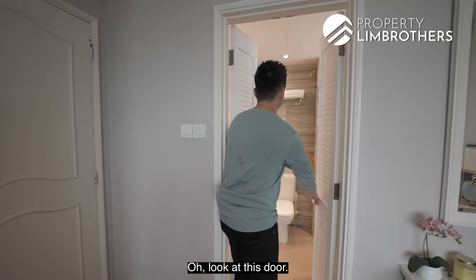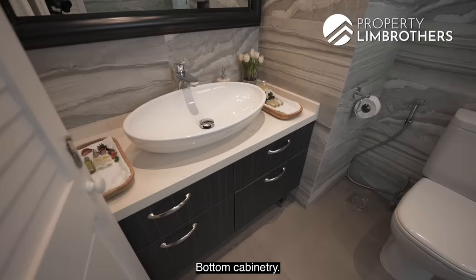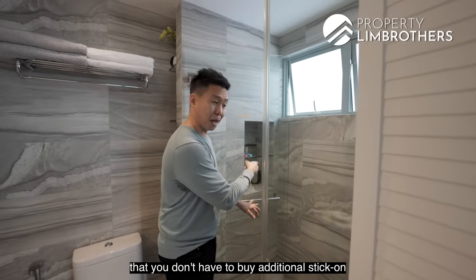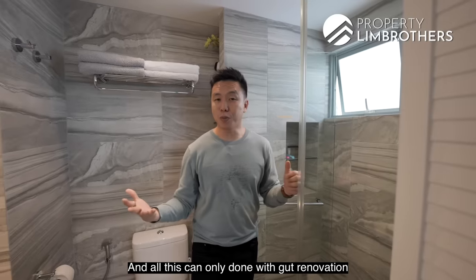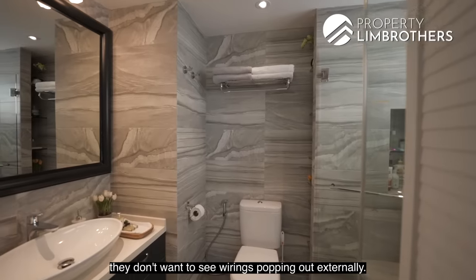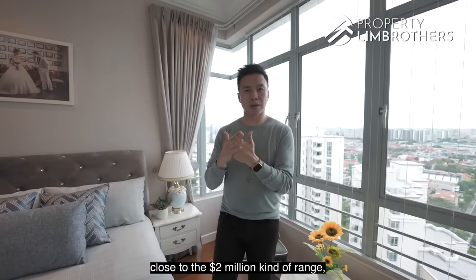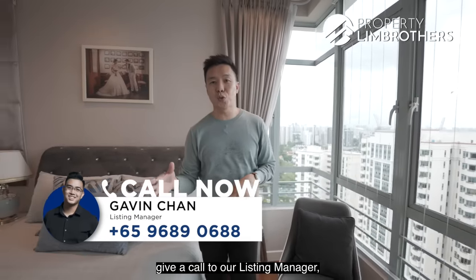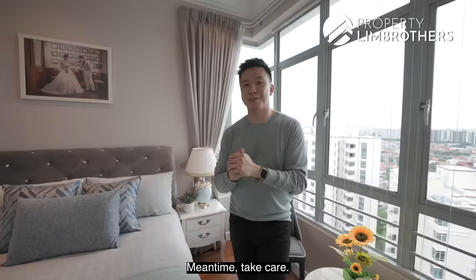The master bathroom features a rain shower, Caesarstone quartz countertop, bottom cabinetry, beautiful wall tiles, and hidden pockets along the wall for toiletries — no need for stick-on holders. Everything is done to hotel standard, and this level of finish is only possible with a gut renovation, as it requires rerouting internal pipings with no visible external wiring. This unit is suitable for buyers looking to keep their budget close to the $2 million range, as it is asking $2.1 million. Contact the listing manager using the numbers shown below. My name is Melvin Lim, PropNex Lim Brothers — happy to show the place anytime. Take care.